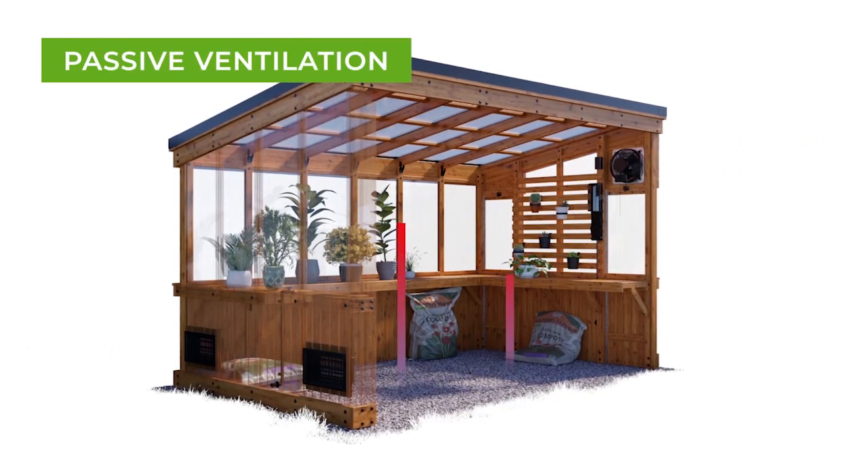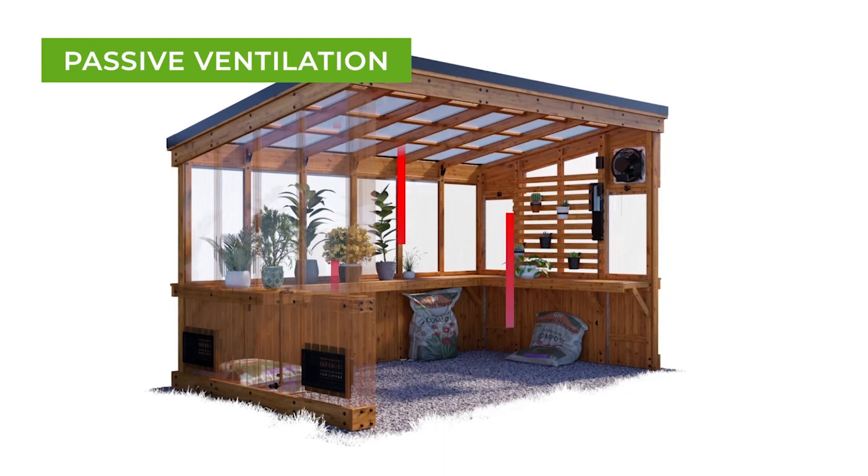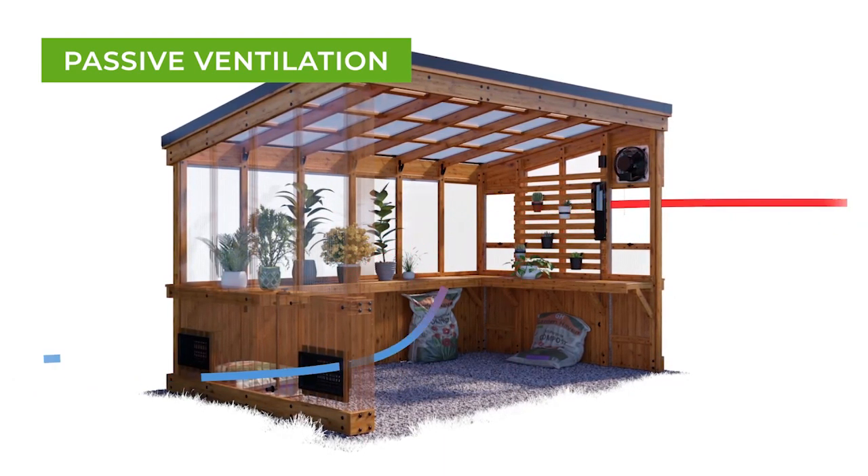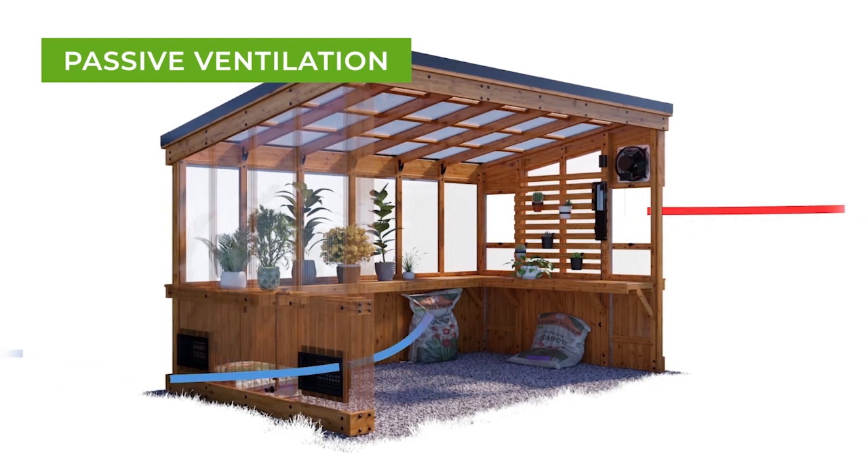Passive ventilation is nature's way of cooling. Warm air rises and escapes through the side windows, while cooler air gets drawn in through the intake shutter on the opposite side.